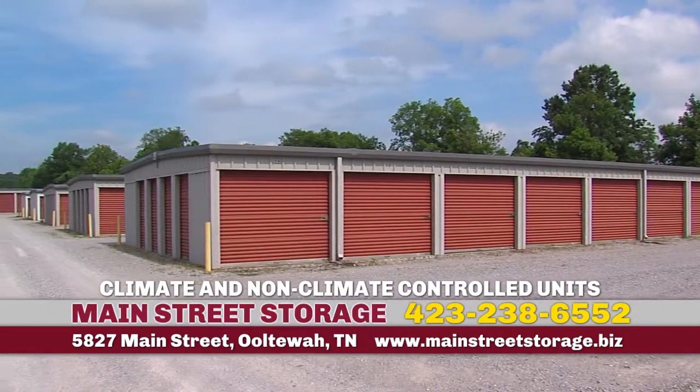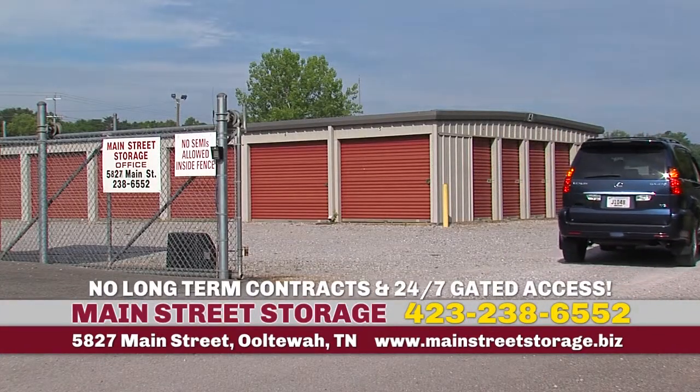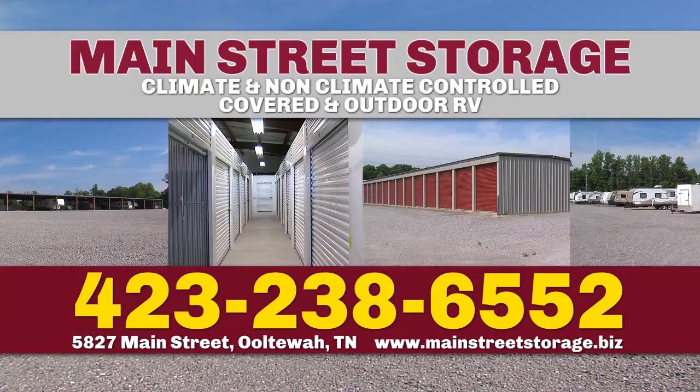Main Street Storage also has drive-up and climate-controlled units of all sizes, no long-term contracts, 24-7 gated access. Call Main Street Storage today for pricing and availability.